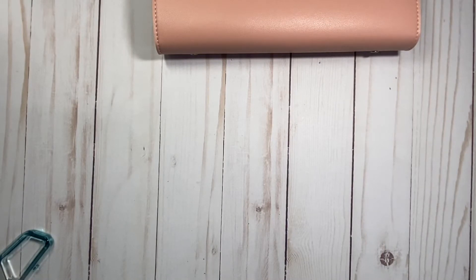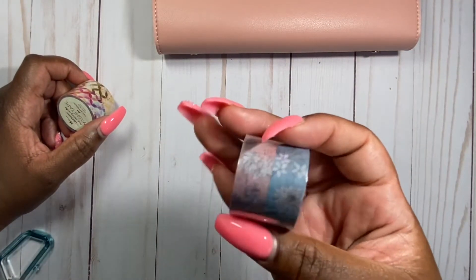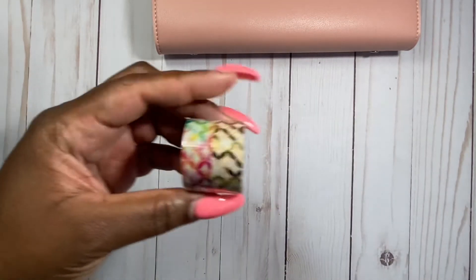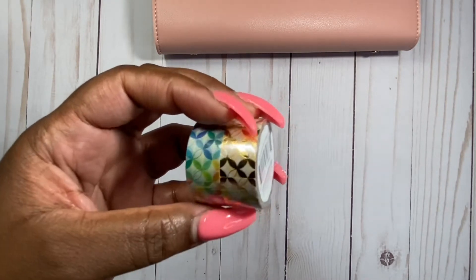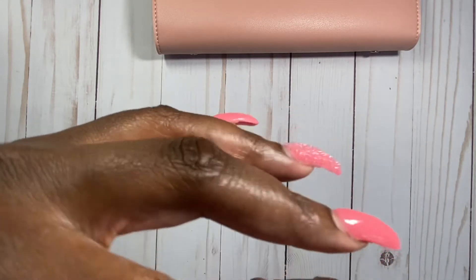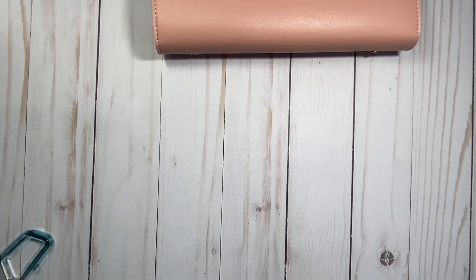Some of the other stuff I got was the floral washi tape — excited to use that — and then the mid-century circle items: the metallic gold and cream foil version, and the bright colored version. I'm excited to have those.